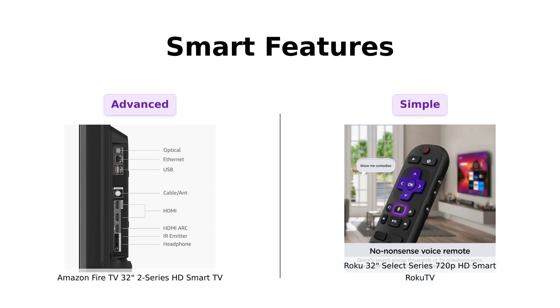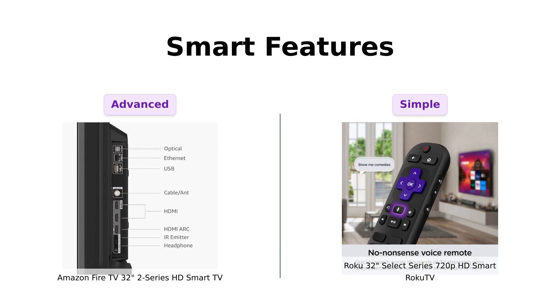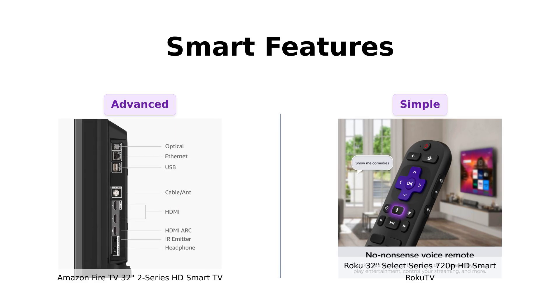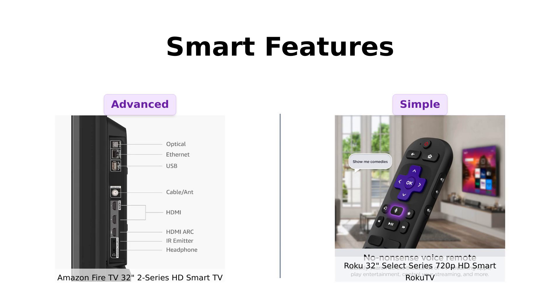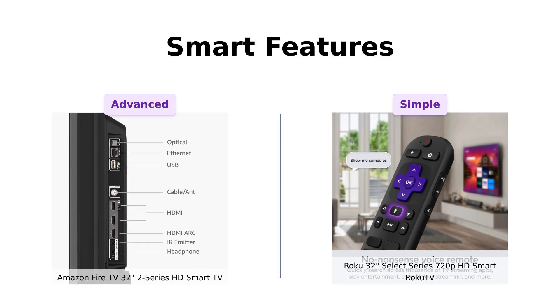Smart features are where the magic happens. Fire TV is like that overachieving kid in school, always adding new Alexa skills, smart home capabilities, and voice functionality. You can even talk to your remote. Roku TV keeps it simple with a customizable home screen and apps that launch in a snap. It's like the laid-back cousin who's always chill. Reviewers love Fire TV's ease of use with Alexa and seamless Wi-Fi connectivity, while Roku TV is praised for its user-friendly software and quick app loading. If you want your TV to practically do your laundry, go with Fire TV. If you prefer a straightforward, no-nonsense experience, Roku TV is your guy.